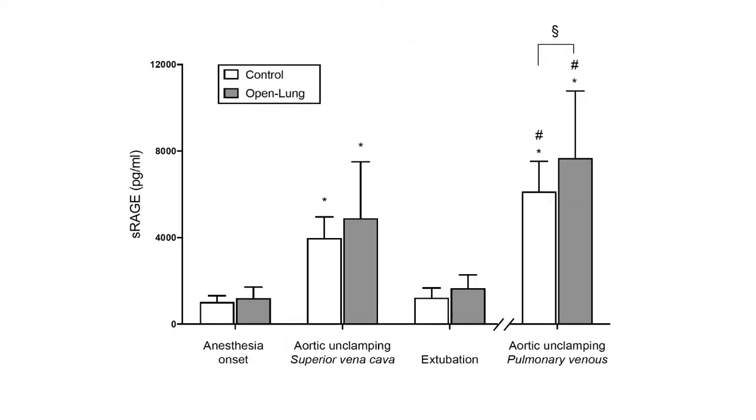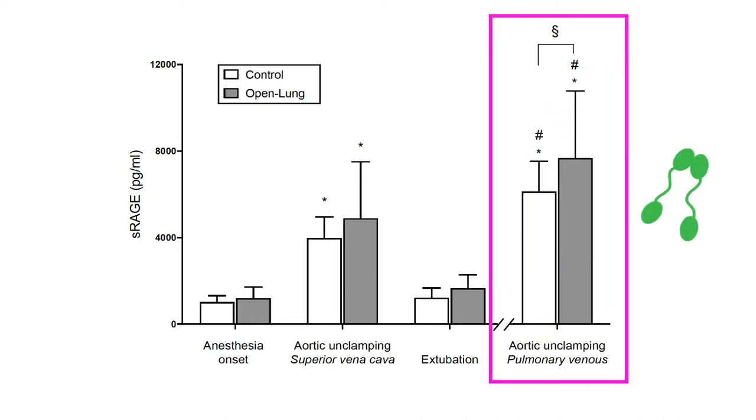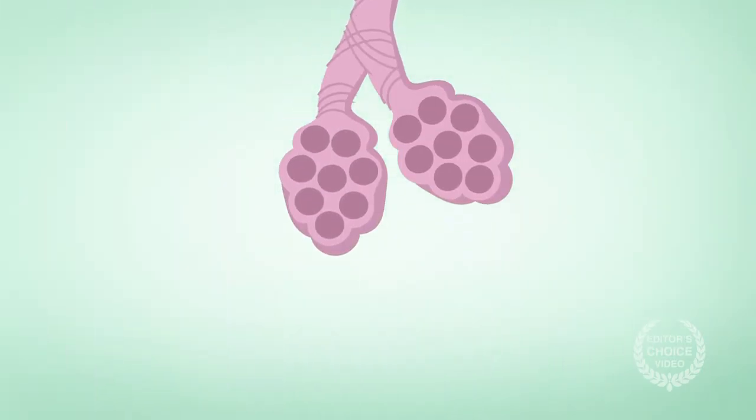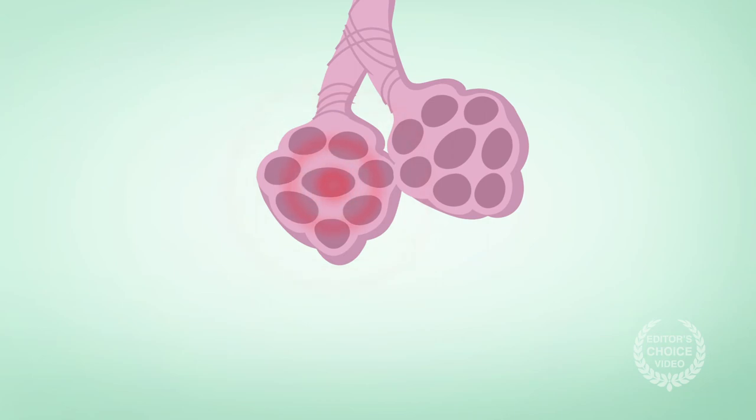The team also looked at plasma biomarkers of lung injury, finding a higher intraoperative concentration of S-RAGE, a marker of epithelial injury, in the blood coming from pulmonary veins of open lung patients. There was no difference in angiopoietin-2 plasma concentrations, a marker of endothelial injury, between the two groups. Consequently, the biological response to open lung ventilation was consistent with intraoperative epithelial lung injury.